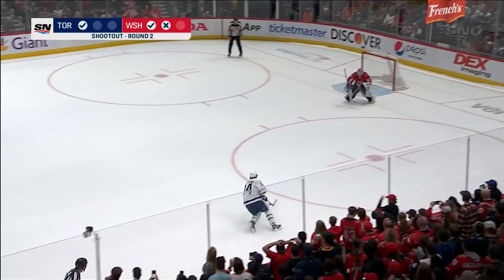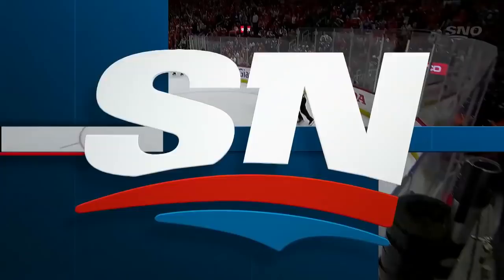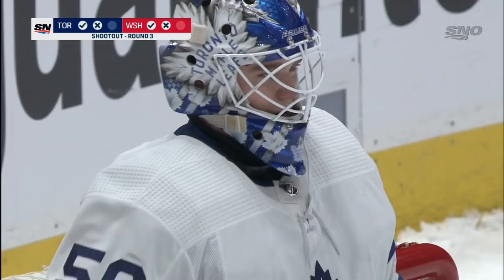Let's see what Auston Matthews does — two for three this year in the shootout, looking for a Leaf lead. And off the post! That's two posts for him in the last few minutes. He got the shot he wanted again, pulling it side to side with the quick release, making the play — not sure whether Vanacek got maybe a little piece of that to deflect it off the post.